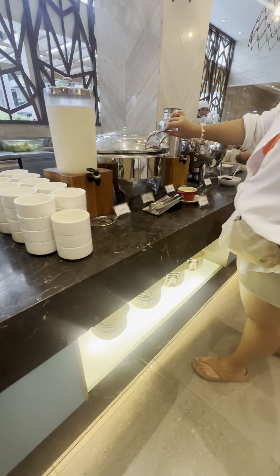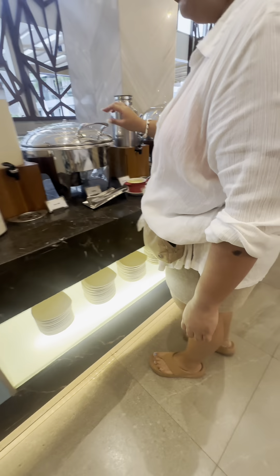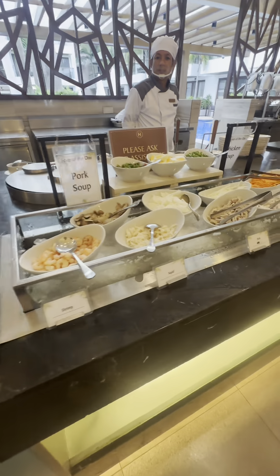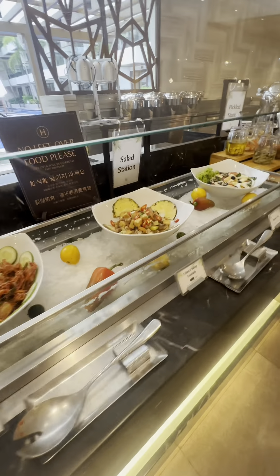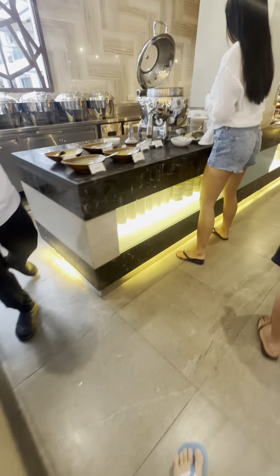They also have bread pudding and purple yam rice pudding. You can create your own soup by combining your desired ingredients and they will quickly cook it for you. There is a salad and pickled station, and a porridge station where you can add your favorite toppings.